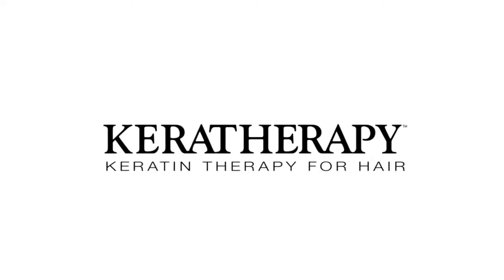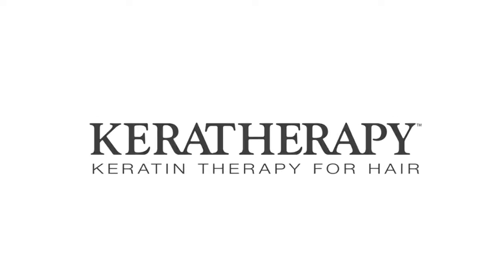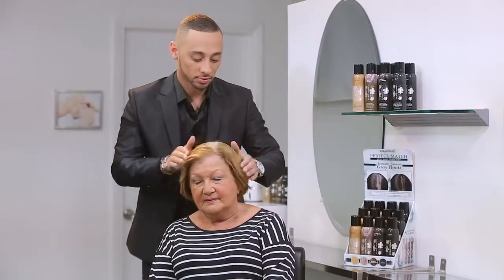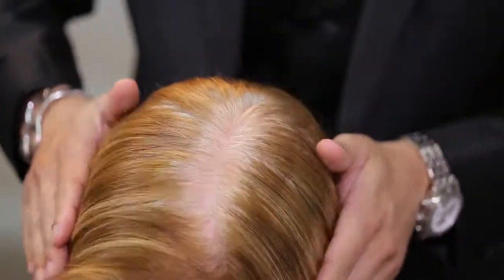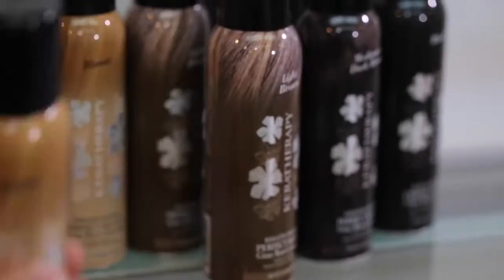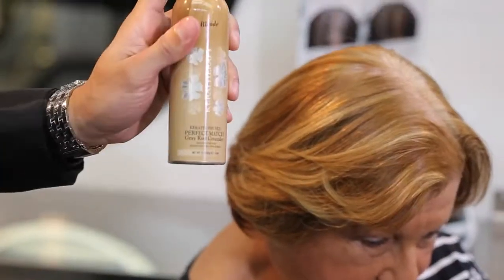Welcome to Keratherapy, the world leader in professional keratin-infused salon products. Introducing Perfect Match Grey Root Concealer, a temporary root touch-up spray that was created to address a common problem facing women today: those pesky grey roots that appear 1-2 weeks after a color service.